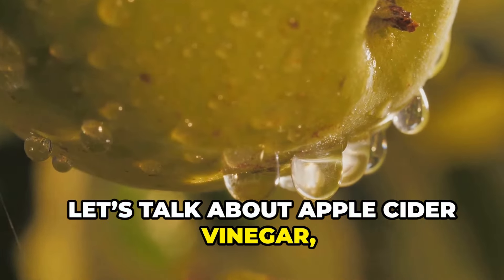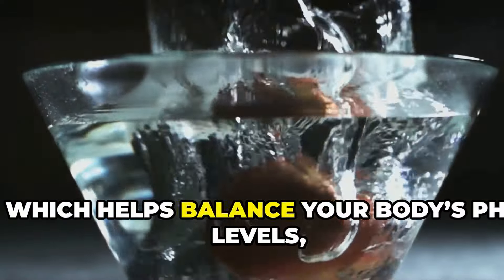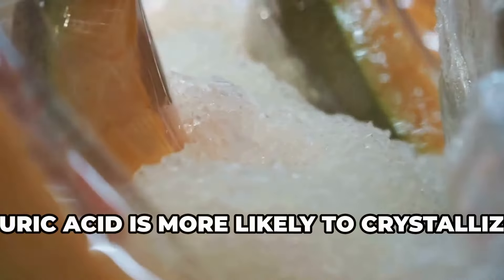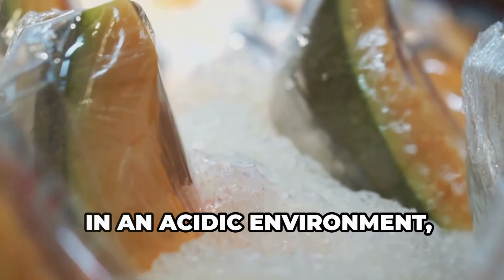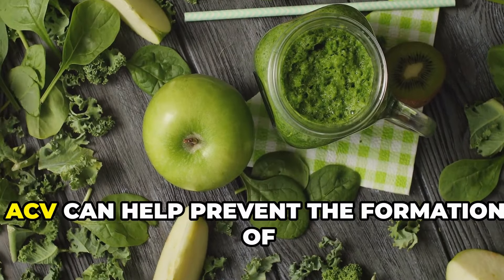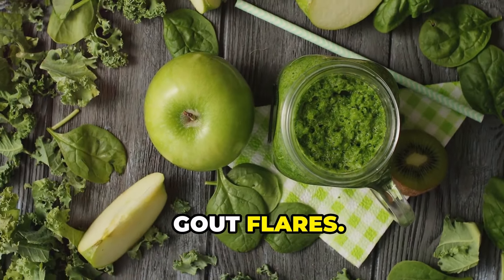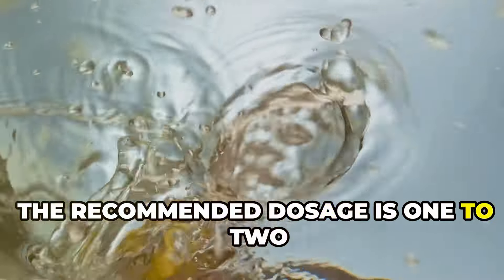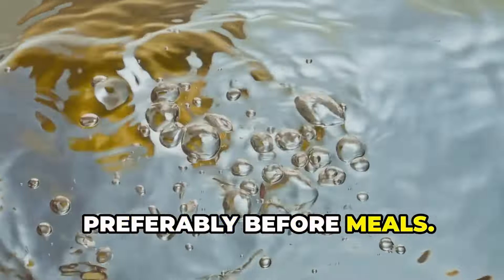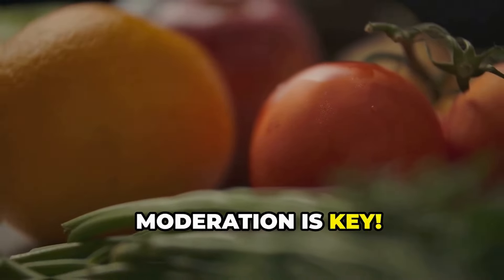Let's talk about apple cider vinegar, or ACV. ACV contains acetic acid which helps balance your body's pH levels, making it more alkaline. Uric acid is more likely to crystallize in an acidic environment, leading to painful gout attacks. By making your body more alkaline, ACV can help prevent the formation of these crystals and reduce your risk of gout flares. The recommended dosage is 1-2 tablespoons mixed with a glass of water, preferably before meals. You can also add some honey or lemon juice to improve the taste, but remember, moderation is key.